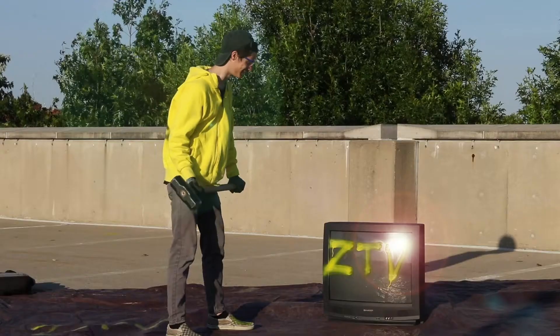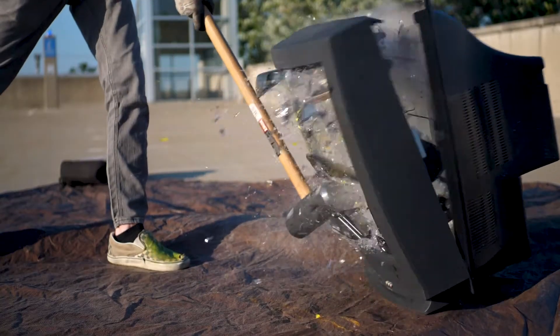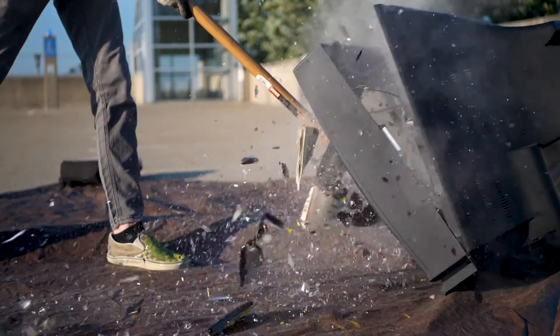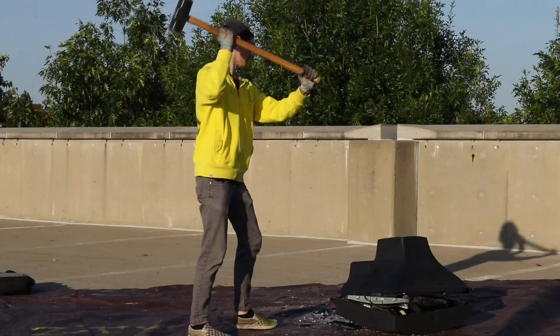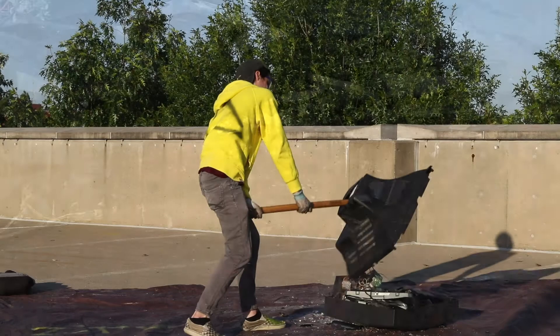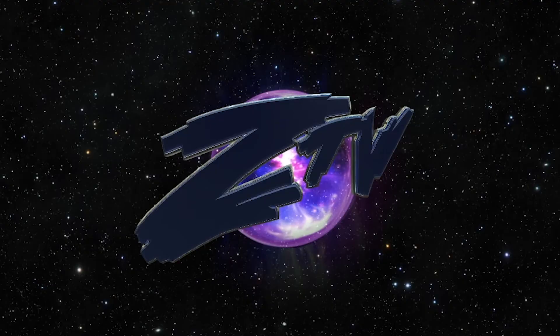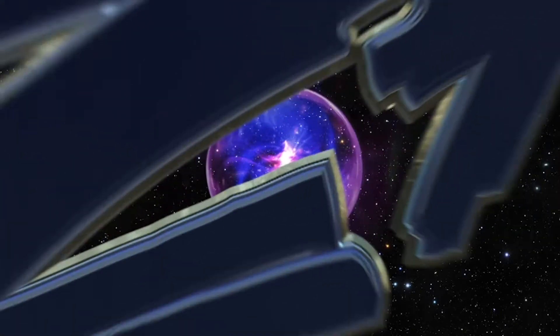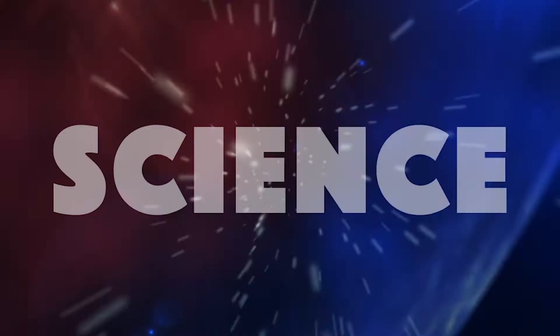One, two, three, let's get it! Hello everyone, my name is Clayton Schrock, and welcome back once again to 300 Seconds of Science.